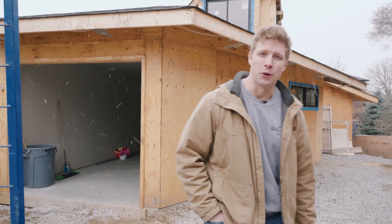Hi, I'm Ryan from BBM Contracting. This is one of our garden suite projects located in East York. Come and take a tour.